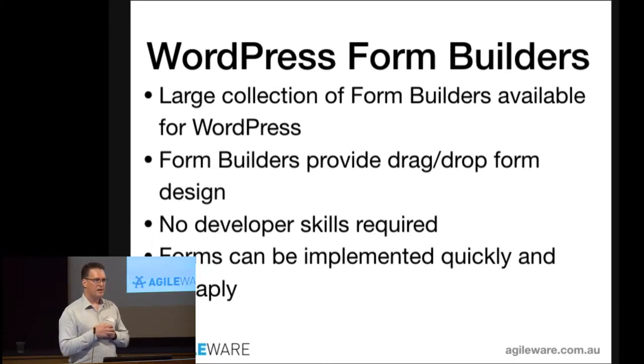WordPress has a really rich community, a lot of developers, and a plugin ecosystem where many plugins are paid — but we're talking nominal fees: $10, $50, $80, $100. You can get a lot of bang for buck by buying a plugin. Form builders available for WordPress allow you to open a web page, drag and drop fields, store data, send emails, or pull data from your website.